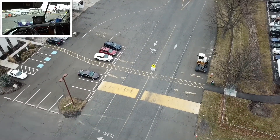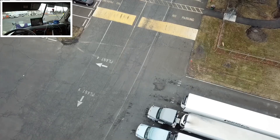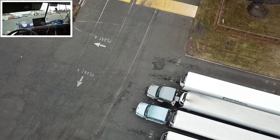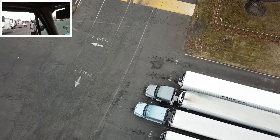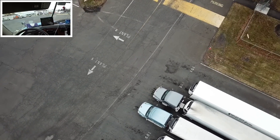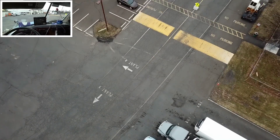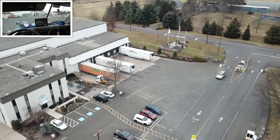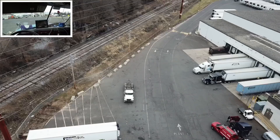Hey everybody, Johnny be good here. We are empty here at AmeriCold — been empty for quite a while. Our next appointment, our pickup, is in Bethlehem and that doesn't pick up until seven o'clock tonight, so I don't want to show up over there early and burn up my 14-hour rule.